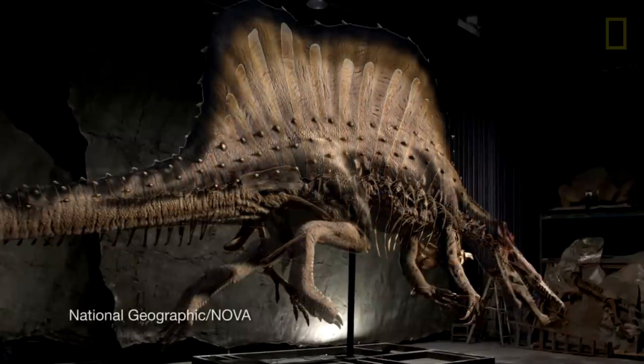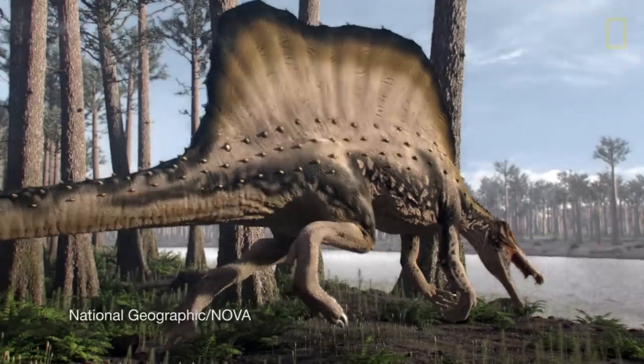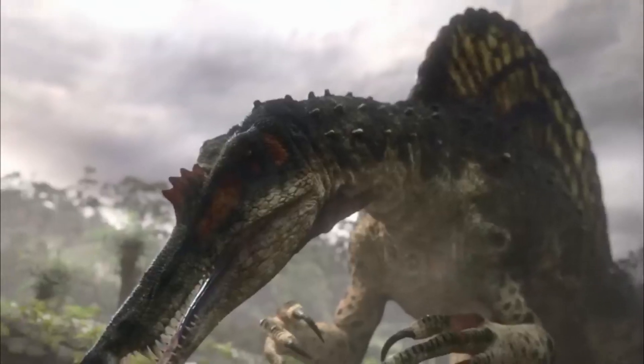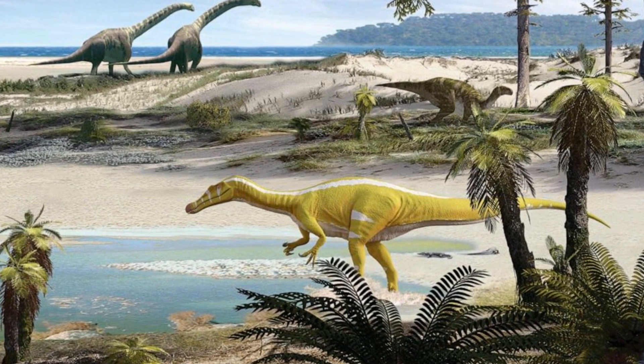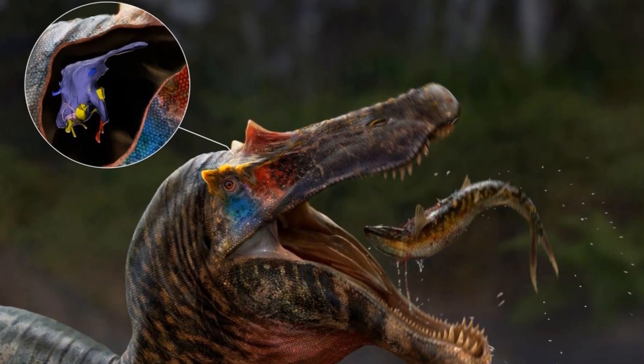2022 was quite the year for the Spinosaurus debate. Now surprisingly, 2023 was a relatively quiet year for Spinosaurus itself. However, it was definitely not quiet for spinosaurids as a whole. There were a bunch of new species described in 2023, and also a bunch of studies on other spinosaurid genera.